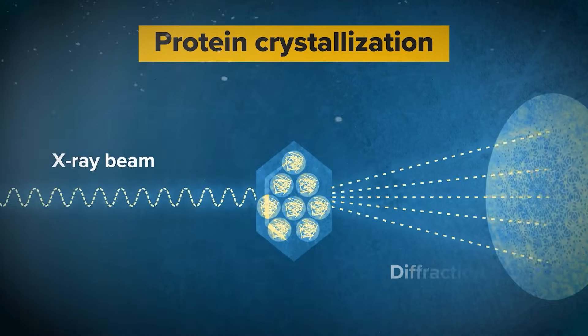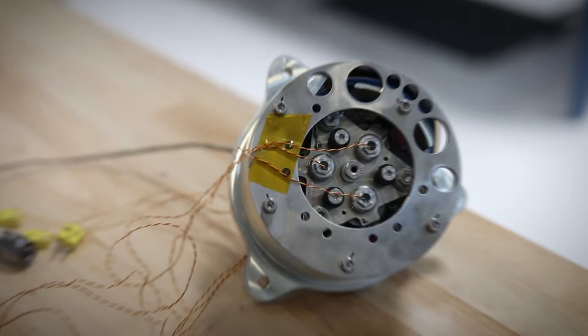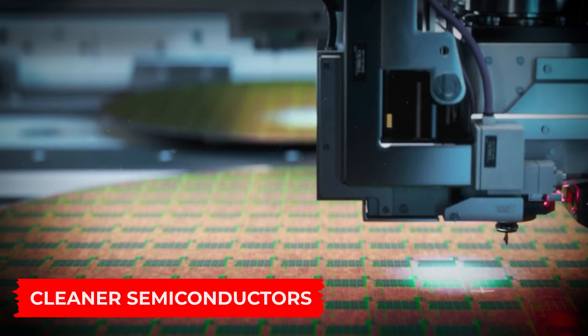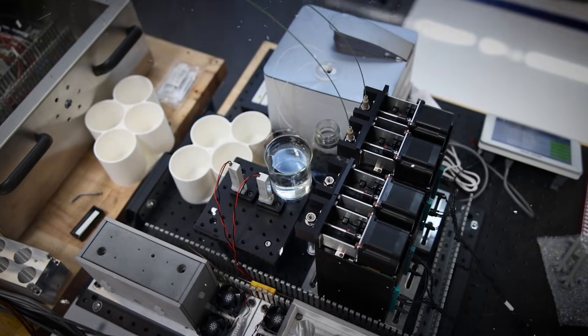In orbit, crystals grow without gravity pulling them down, so they form more uniformly. That means stronger metals, cleaner semiconductors, and medical compounds that behave differently than anything made on Earth.